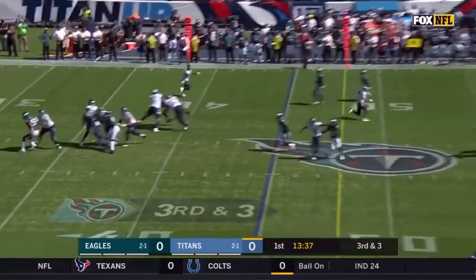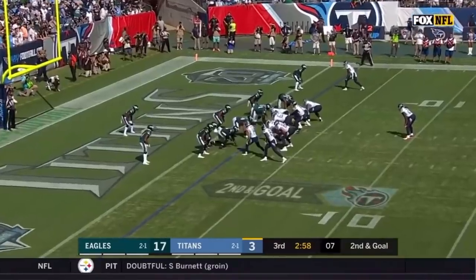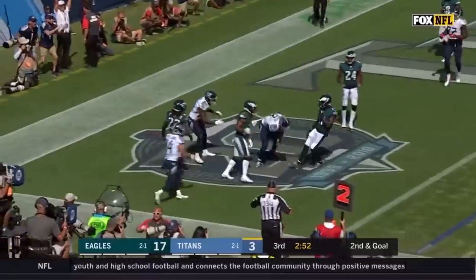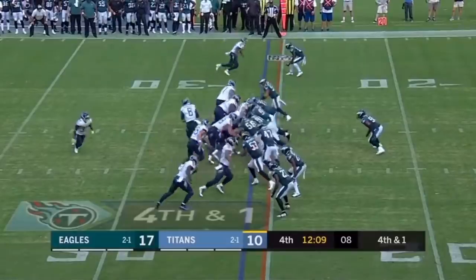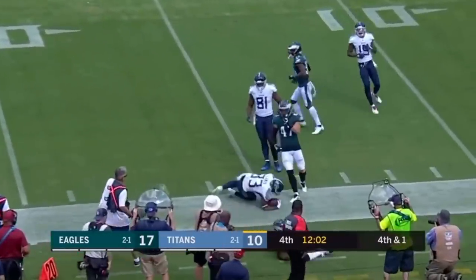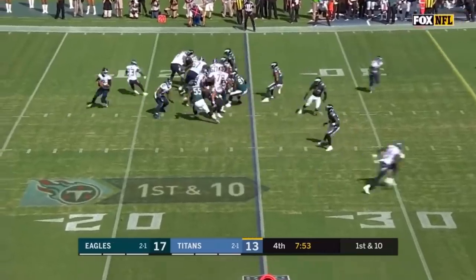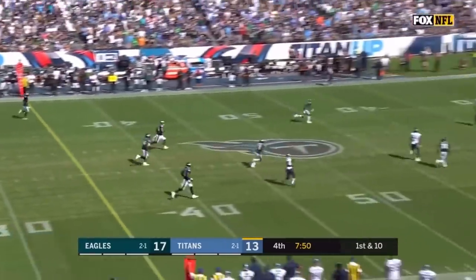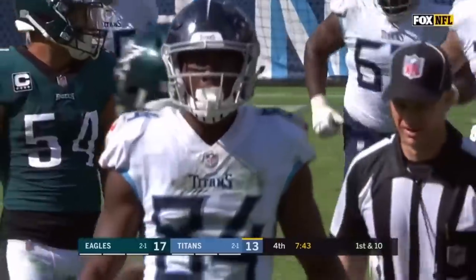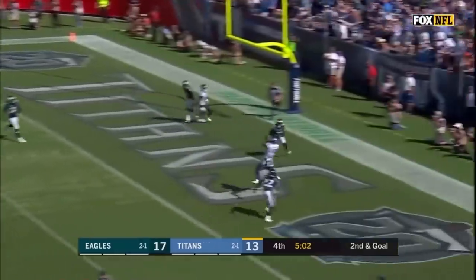Marcus Mariota has a moment and has Corey Davis again for a first down inside the 30. Mariota has it — he's headed to the end zone, it's going to be a touchdown Titans, Marcus Mariota! Mariota keeps and flips it to Dion Lewis. Mariota going deep for Davis — he's got it inside the 25. Mariota for the end zone — touchdown Titans!